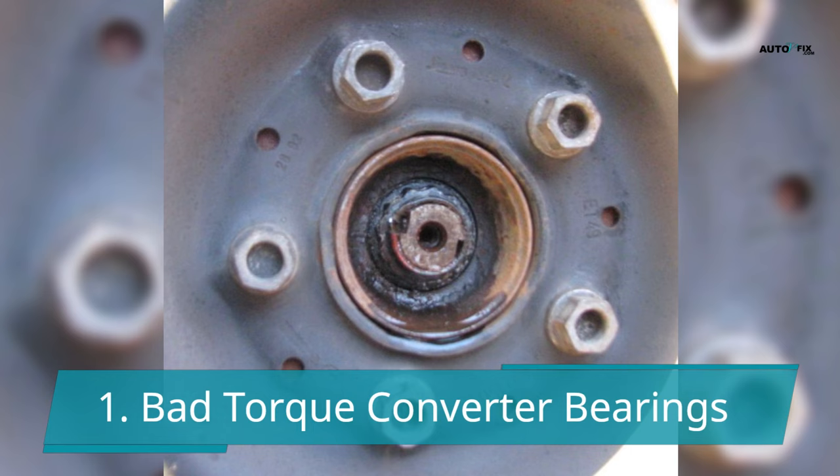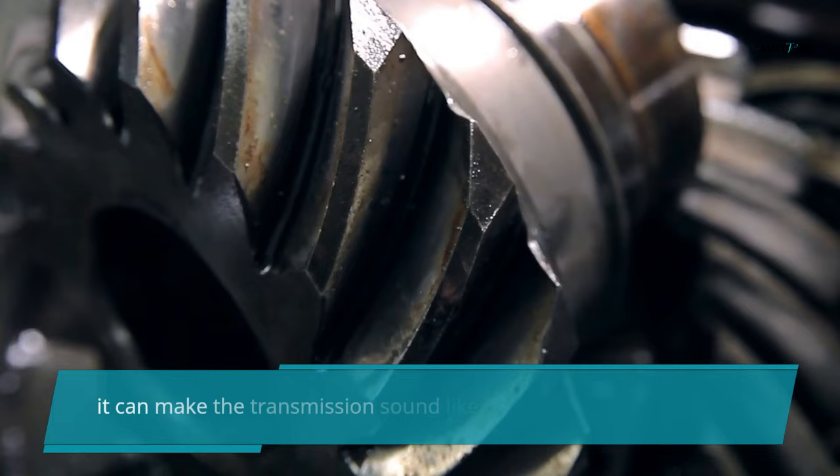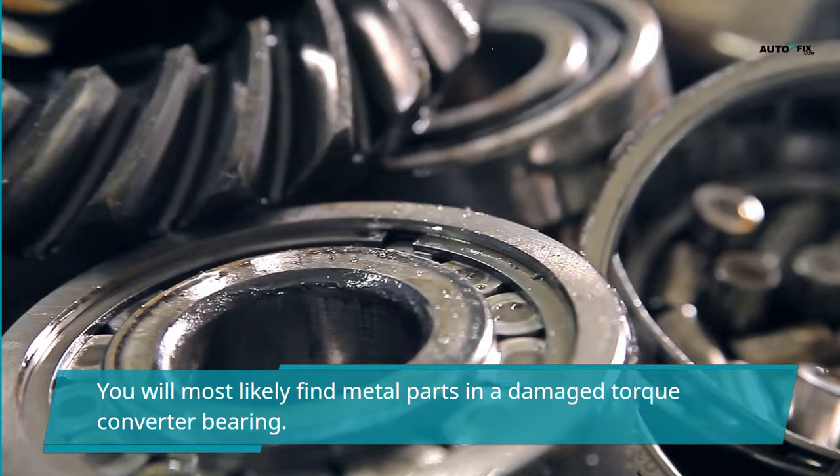The most common problem with torque converters is worn bearings. While this does not cause slippage or other issues to the transmission, it can make the transmission sound like a failing bearing. You should check your transmission fluid if you hear any bearing noises — you will most likely find metal particles in a damaged torque converter bearing.